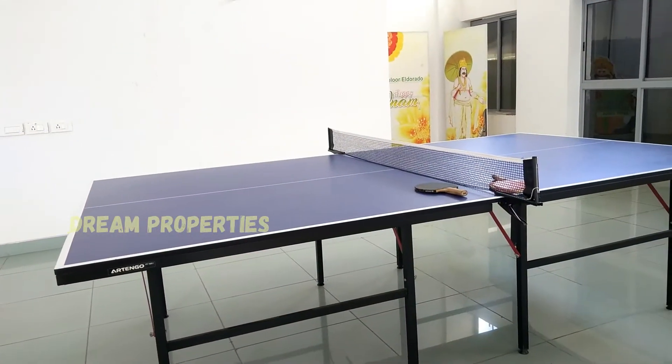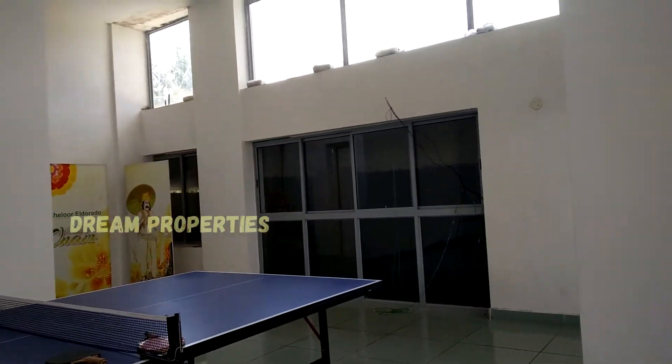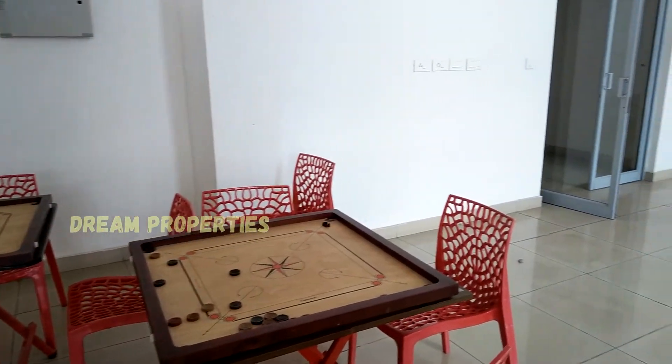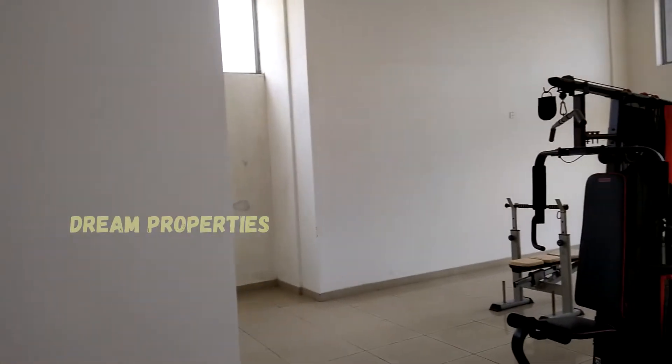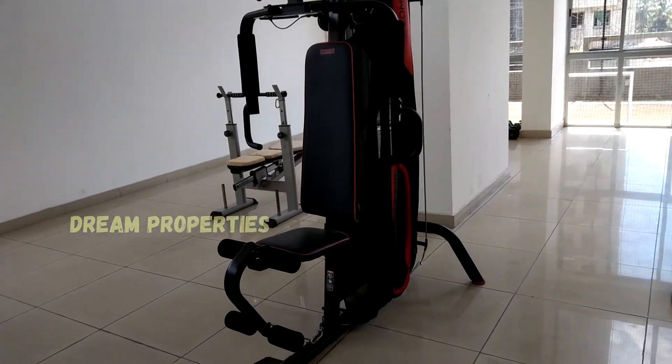This flat has many amenities like a swimming pool, gym, and play areas for adults and children. The gym area has all equipment like treadmill, cross trainer, and weightlifting equipment, which is very helpful in daily life.